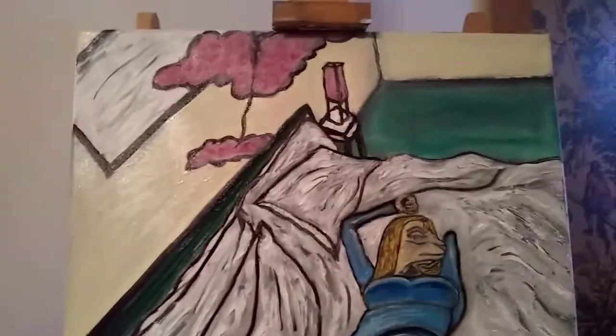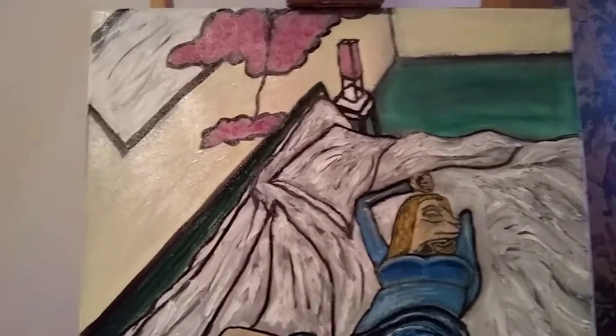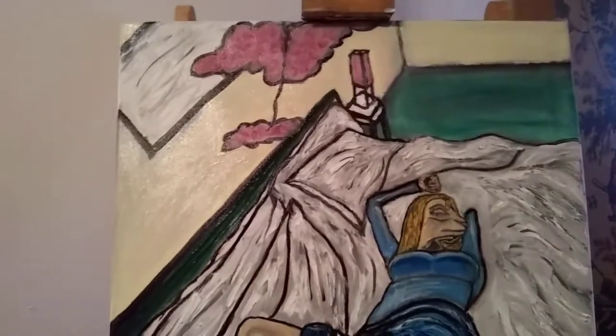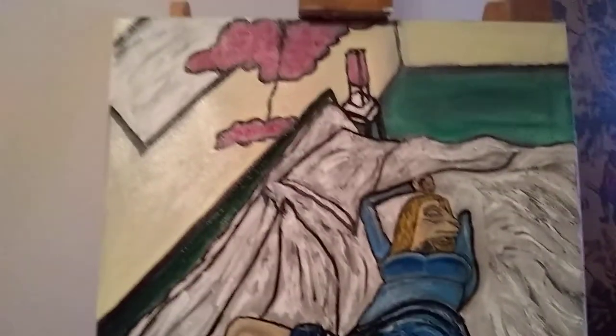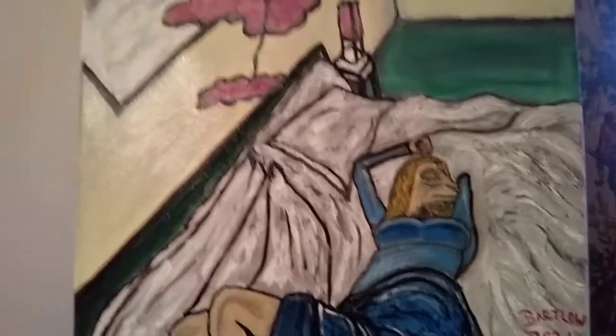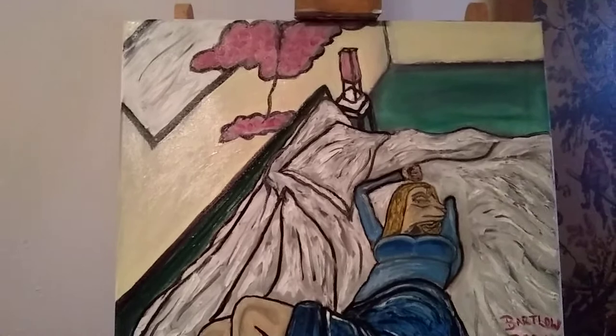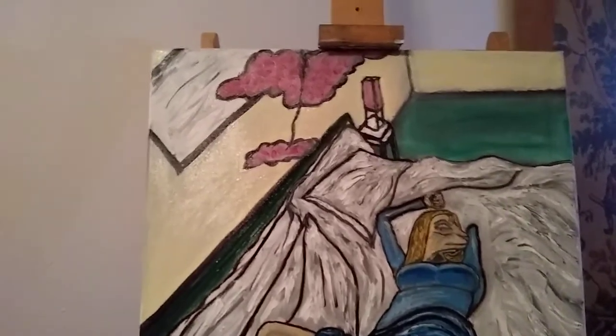Hey YouTube, this is Justin coming back with another episode of Animal Art, Oil Painting. I thought today I'd just share with you my first painting of 2021. This is titled Blonde Llama on Hotel Bed, Oil on Canvas, 24 by 20.